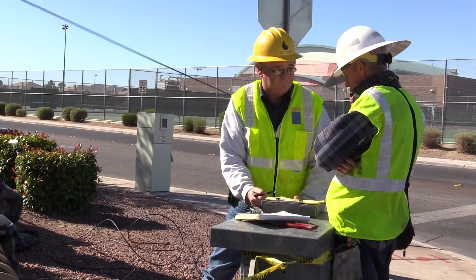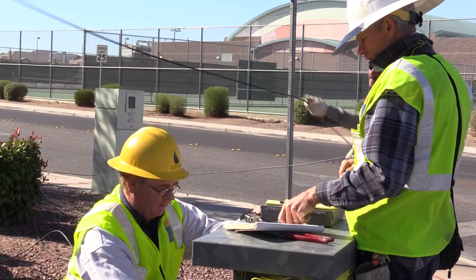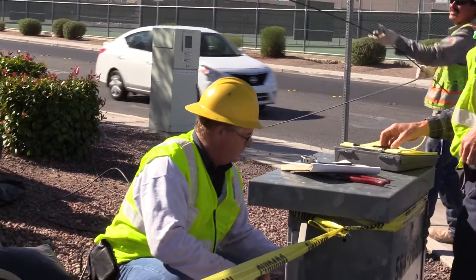Every day I go to work with one goal in mind: keep water in the pipes. It doesn't matter where it's going, but it needs to stay in its pipe. It's my job to help prevent corrosion, which can weaken pipe walls to the extent that an entire pipeline will need to be completely replaced, leaving us with a muddy mess and you without water.